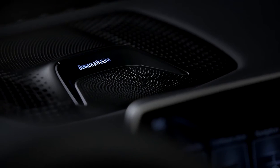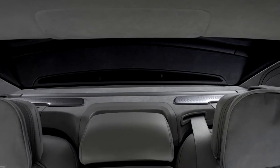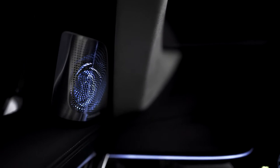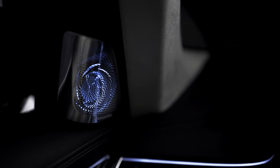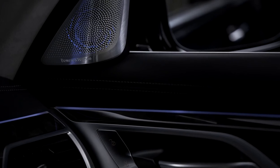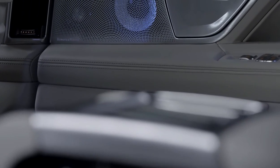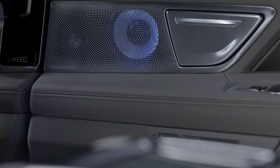As well as perfect treble from diamond dome tweeters, Bowers and Wilkins bring several more unique technologies to the 7 series. The spiral shape of its nautilus speaker is used to disperse reflected sound inside the speaker enclosure, so you only hear the driver. And the mid-range drivers show the Bowers and Wilkins iconic Kevlar cones.